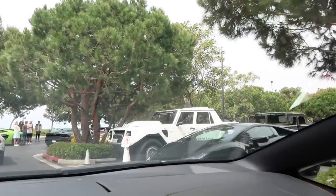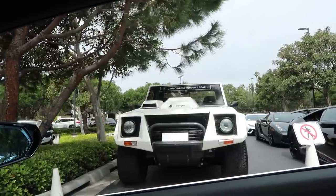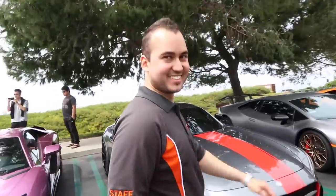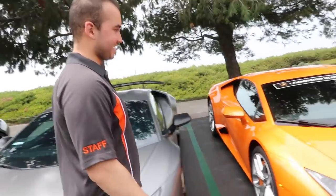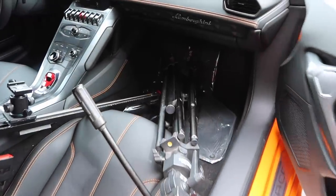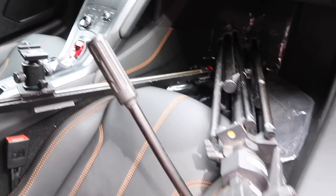Look at that LM002 — the original Lamborghini truck! Travis has apparently discovered the key to fitting my tripod and slider inside of a Huracan — the slider sits right in there and doesn't move around at all. It's a match made in heaven.